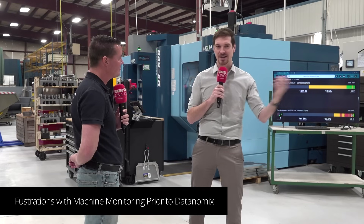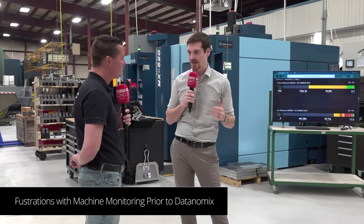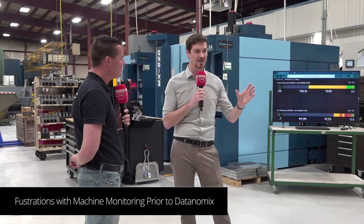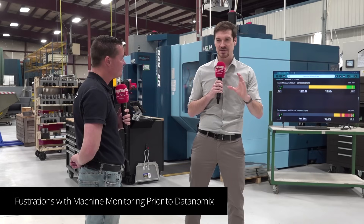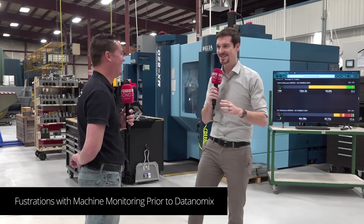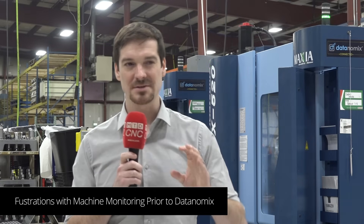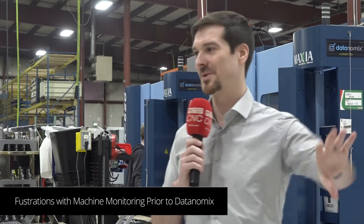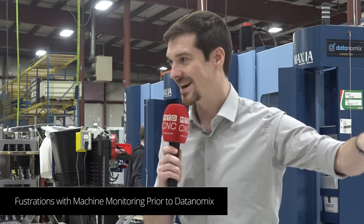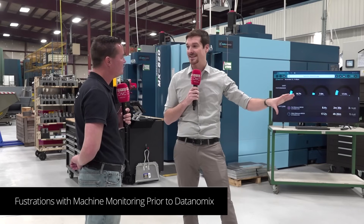We brought in a company — evaluated a couple of big names — and picked one to do an on-site demo. Sometimes what looks really good on the outside isn't necessarily what's on the inside. Some of the issues we ran into — if we had just started with Datanomics, we never even would have known those were potential issues in the first place. But we had to go through some learning back then.